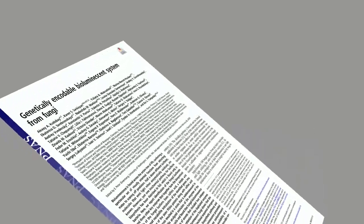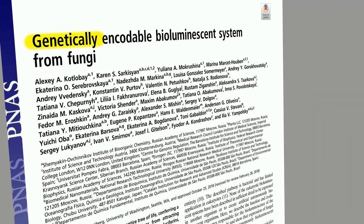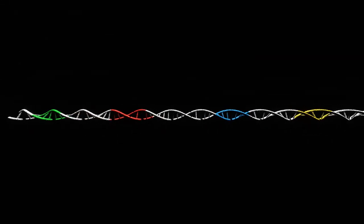The fungal bioluminescence system that has been transferred into the firefly petunia is a four-gene system. The four genes produce four key enzymes that catalyze four steps.